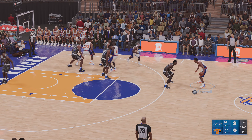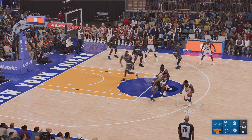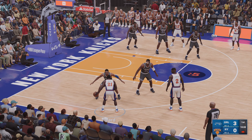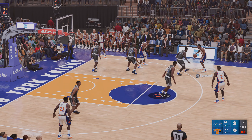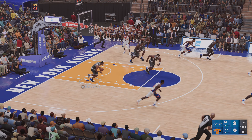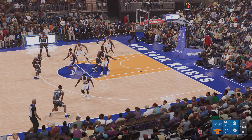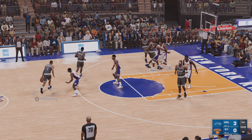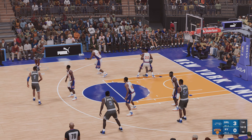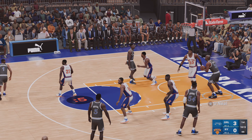Here's Sprewell, passes it to Ward. New York needs to get off a shot — the three. Rebound by the Magic. Outside Hardaway, passed to O'Neal. And here's Anderson, back to Shaq.